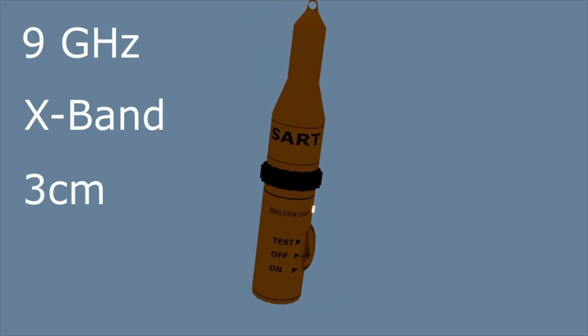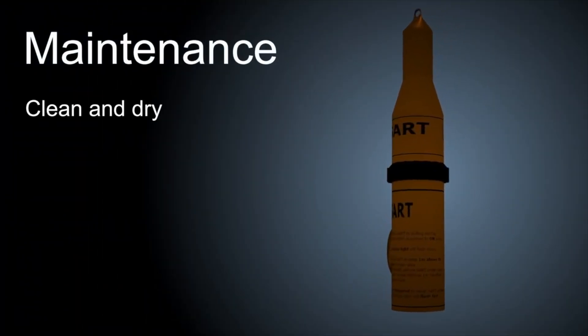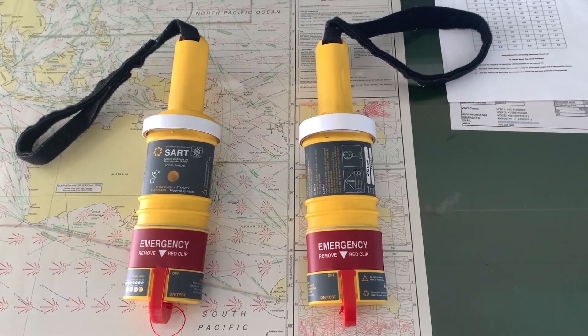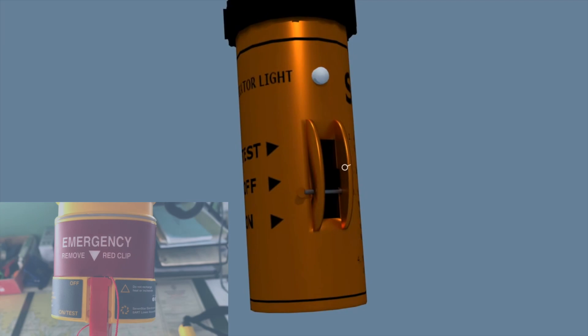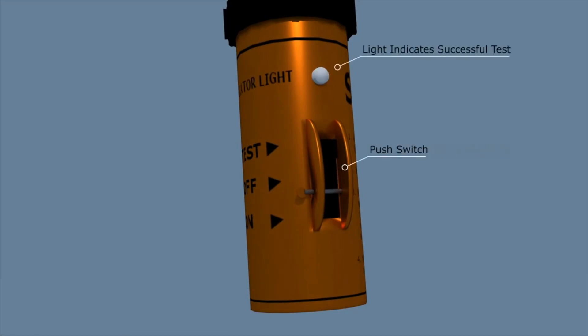Day to day, the units themselves require very little maintenance. All you need to do is make sure they are clean and dry, check the battery expiry date, and test them monthly. Every unit is different so you do need to check the instructions. On this unit, you can just slide the switch to the test position to temporarily activate it. It will indicate whether the internal test is successful, often with a light, and if you have radar, you can also check the screen to confirm it's responding correctly.